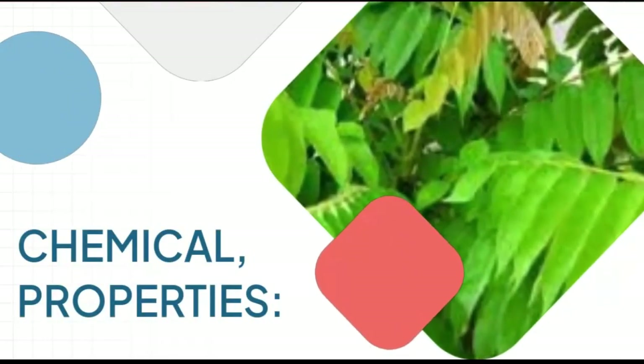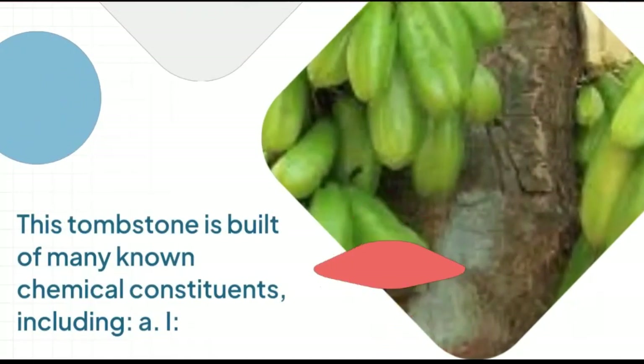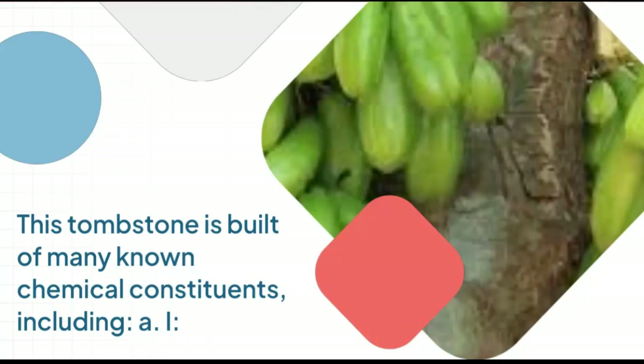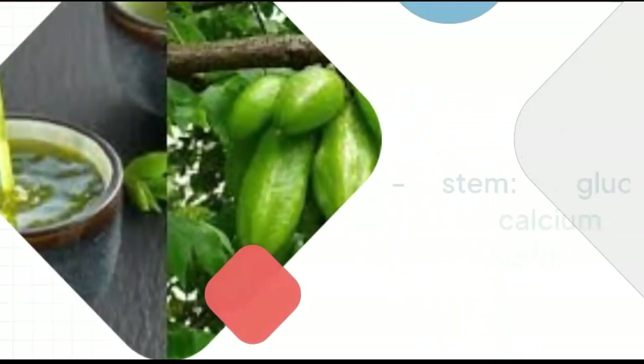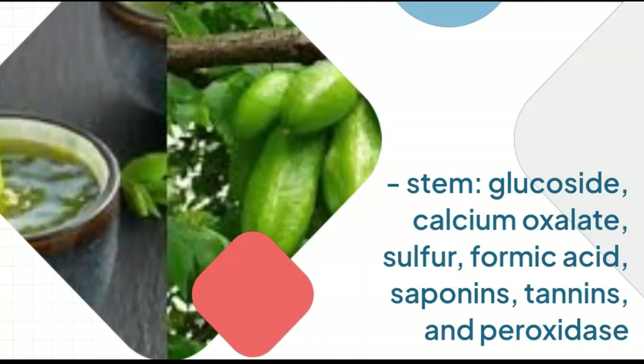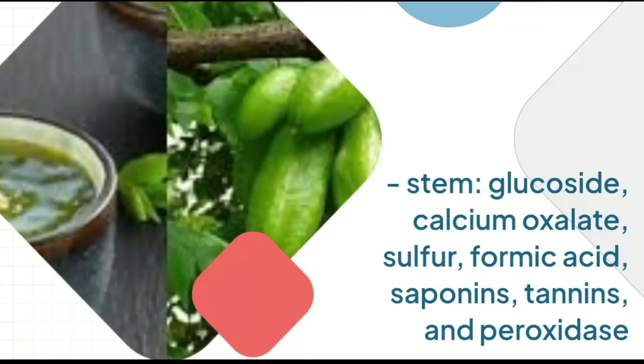Chemical Properties: This plant is built of many known chemical constituents, including: Stem — Glucoside, Calcium Oxalate, Sulfur, Formic Acid, Saponins, Tannins, and Peroxidase.